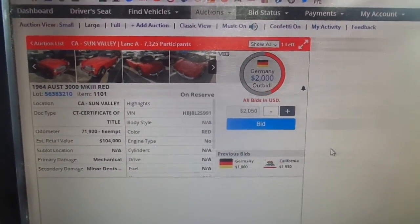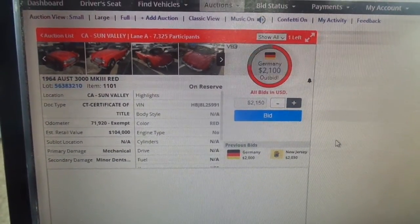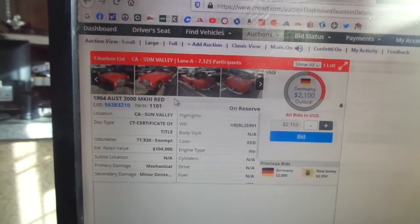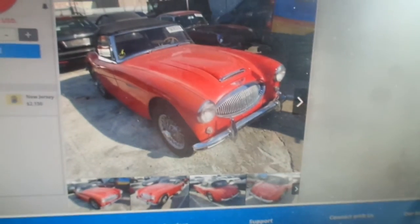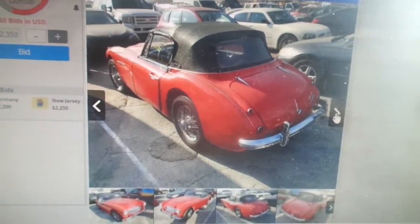Germany jumps the bid to $2,500, then it comes back down to $2,100. The host comments, 'It's a well-needed-looking car, look at that thing.' Bidding moves to $2,200. The host calls it a 'hot lot,' and another voice agrees: 'You bet it is. Hot lot.'